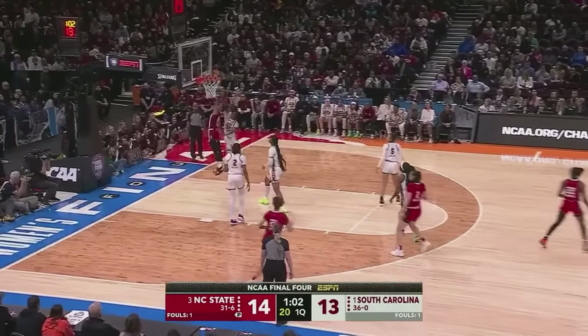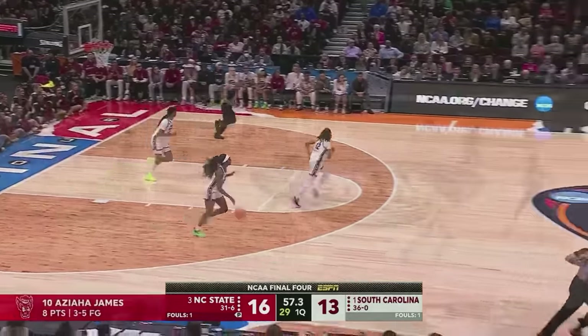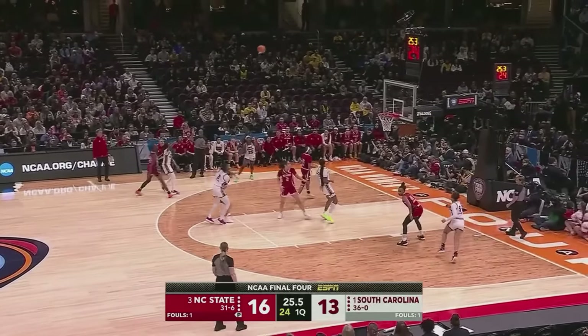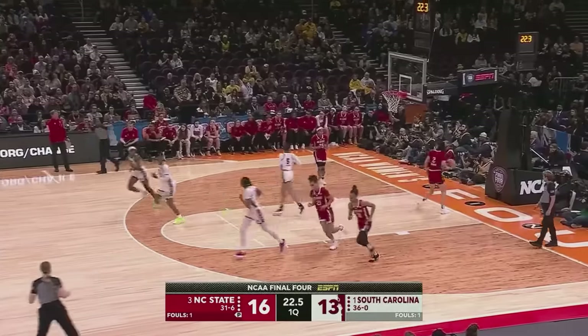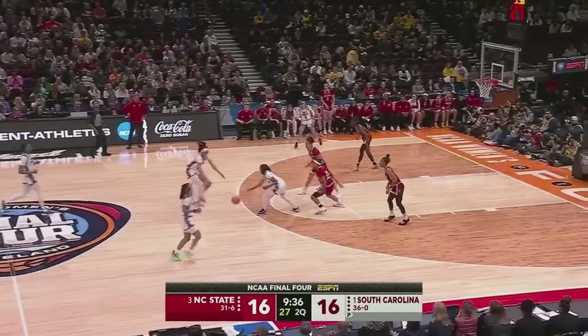James goes backdoor and lays it in on a nice delivery from the freshman Brooks. Just a beautifully executed play. And Saniya Rivers is really amped up to play against her former team. But Wiley connects on a three! Cardoso with the rebound for Wiley.